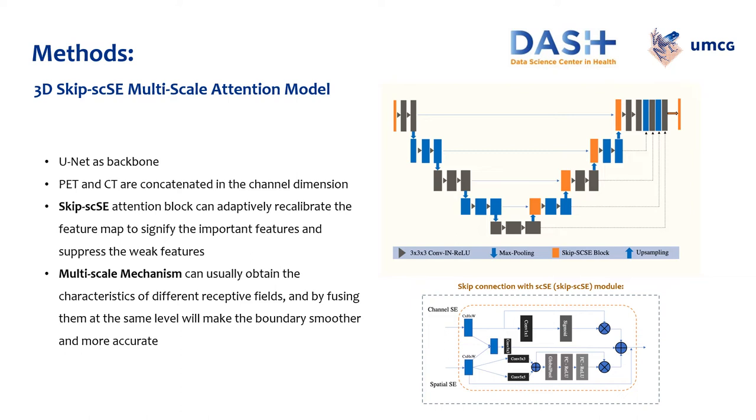The second method is a 3D Skip SCSE multiscale attention model. This method uses a UNET as backbone and aims to capture the more important information between encoder and decoder feature maps, as well as to get global context information with different scale features. The attention mechanism in the model makes the network focus on the key parts and ignores the irrelevant information. Recently, it has been widely used in computer vision tasks. In medical image segmentation, it has been proven to achieve higher performance with smoother edges compared to the normal UNET.